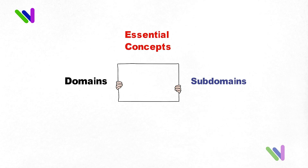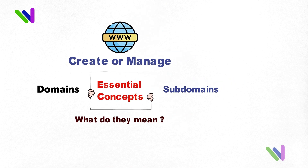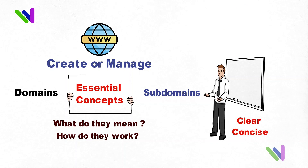Domains and subdomains are two essential concepts for anyone who wants to create or manage a website. But what do they mean, and how do they work? In this video, we'll explain everything you need to know in a clear and concise way.